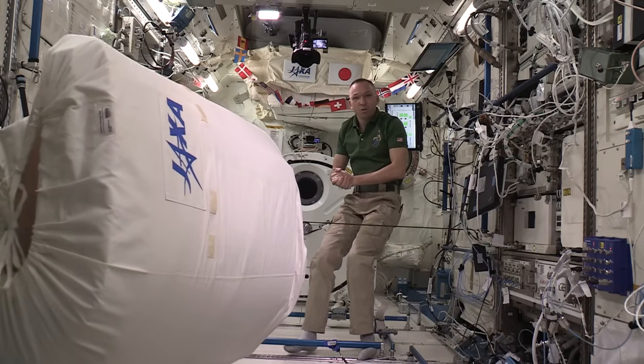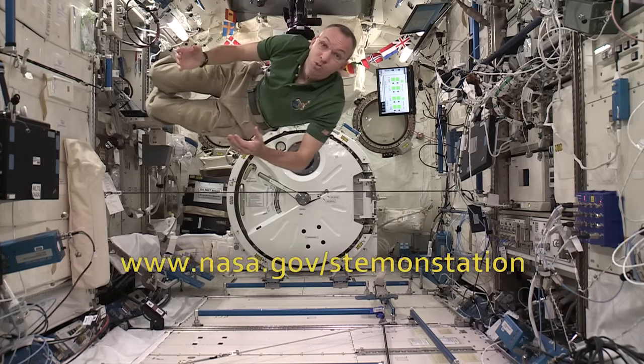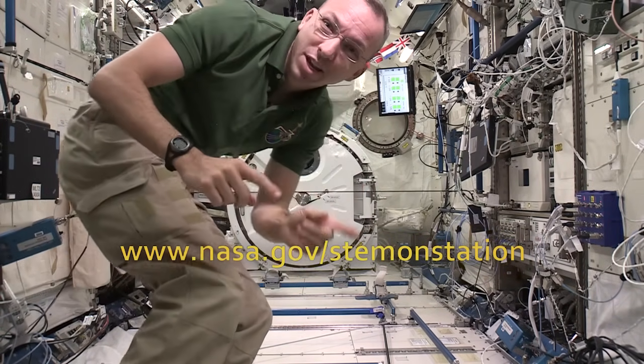There you have it — Newton's second law of motion in action. Thanks everybody for exploring a little physics with me today. Now I'm going to send it back to Earth so you can start your experiments. See you again real soon.